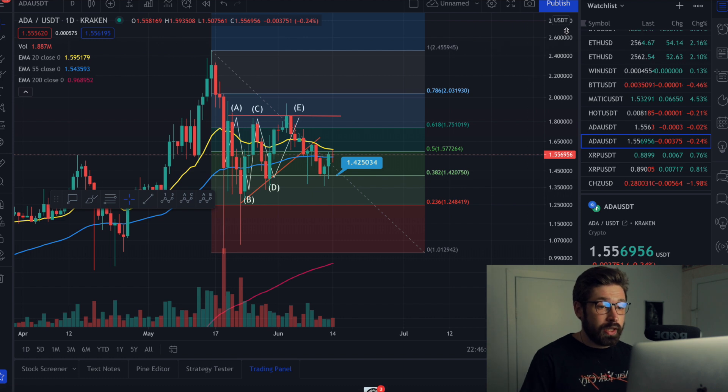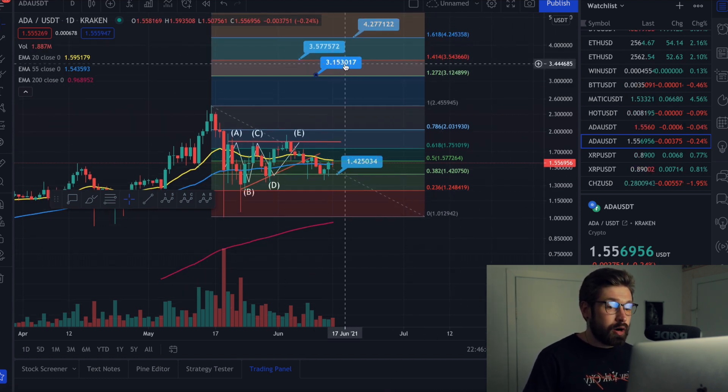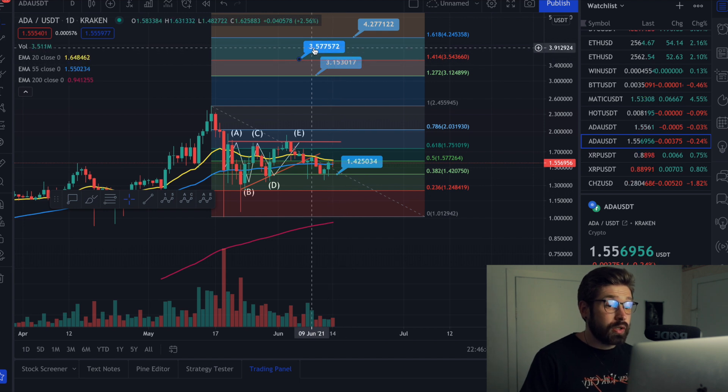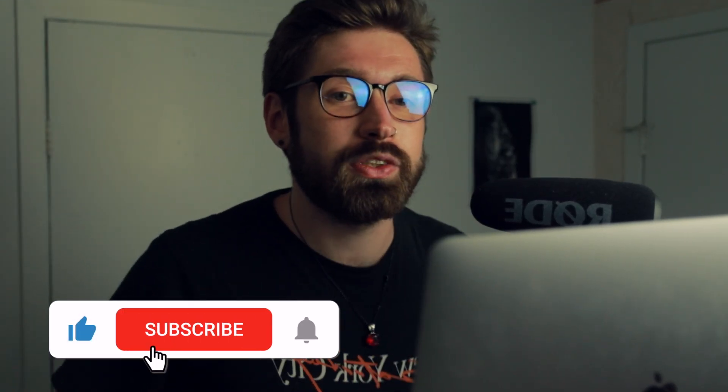Quick one for Cardano — if this is our true bottom, we have future price targets at $3.15, $3.57, and $4.27 here on the Fibonacci.